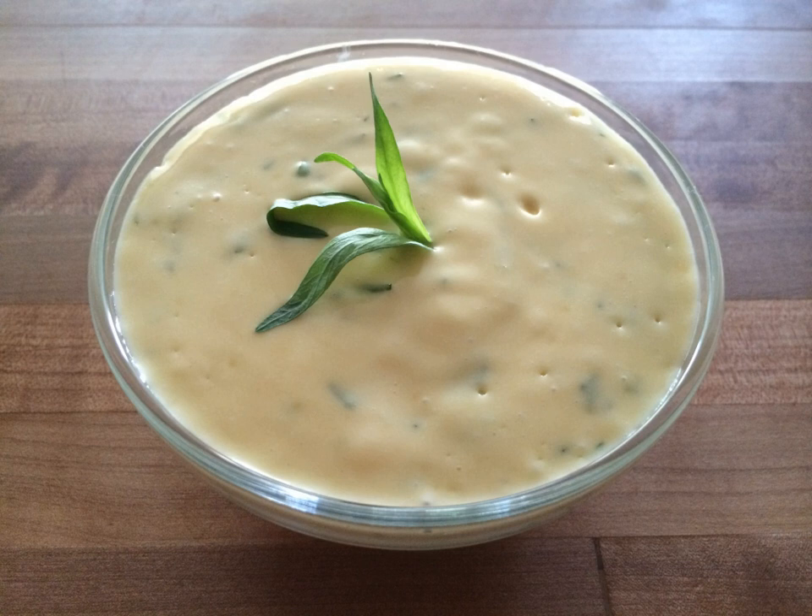Sauce Choron, or sauce Béarnaise tomate, is a variation of Béarnaise without tarragon or chervil, plus added tomato purée. It is named after Alexandre Étienne Choron. Sauce Foyot is Béarnaise with meat glaze (glace de viande) added. Sauce Colbert is sauce Foyot with the addition of reduced white wine. Sauce Paloise is a version of Béarnaise with mint substituted for tarragon.